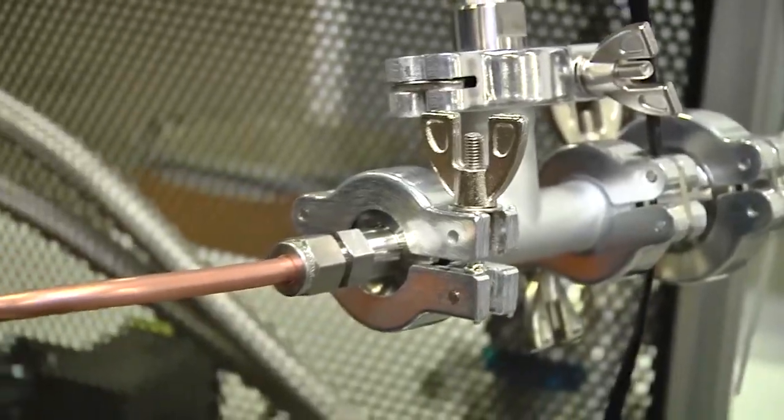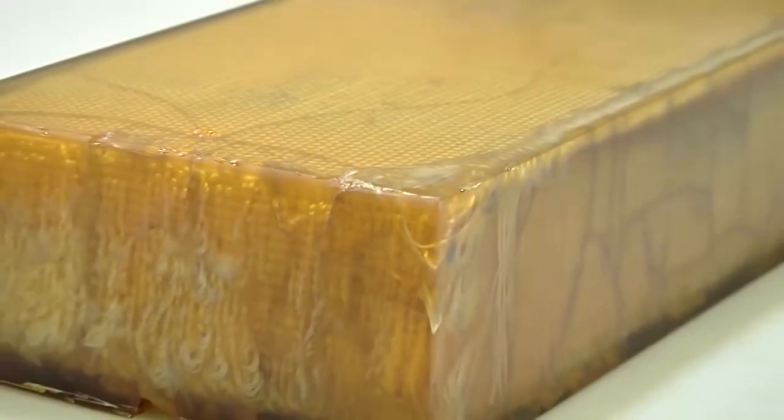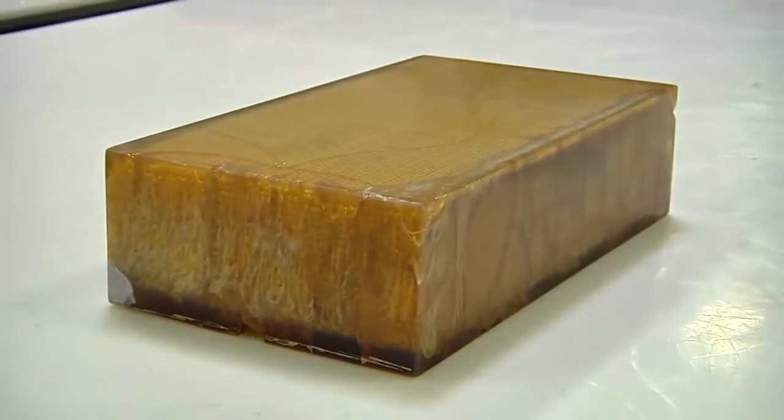What we designed is a tooling process that essentially vacates the air interstitially in the preform and then, under pressure, backfills that with resin — more of an infusion process versus a resin transfer process. Having these processes really allows us to make state-of-the-art technology that wasn't possible even 5 or 10 years ago.